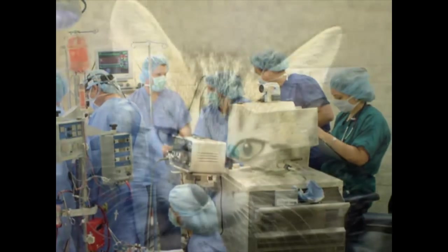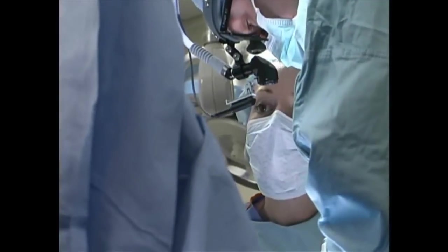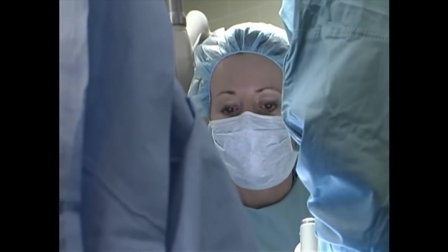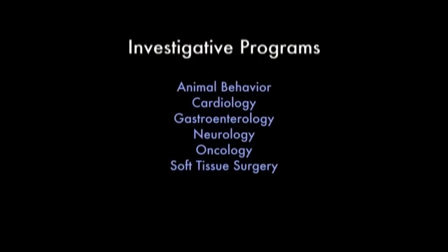There are a number of investigative programs currently active at the Veterinary Medical Teaching Hospital. These programs study the effects of spontaneously occurring diseases of the patients presented to the clinic. Here are just a few areas of study which are available: Animal Behavior,